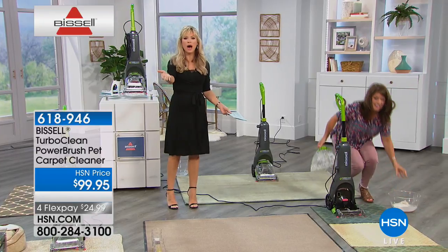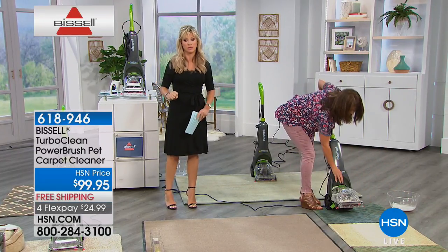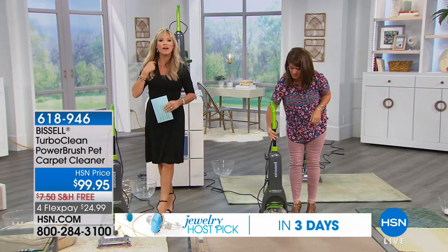Can you believe it? I've called a carpet cleaner person and they would only come if they had a minimum of two rooms to do. My dog had an accident in this room — I don't need the other room clean, and I don't want to spend the $300. This is less than $100. If you own the Bissell TurboClean, be part of our show. The number to dial is 1-866-376-8255.